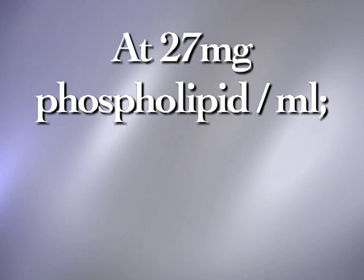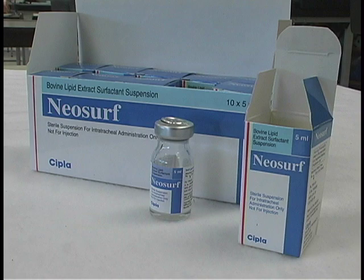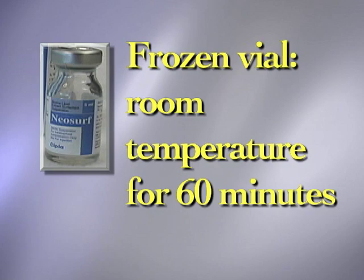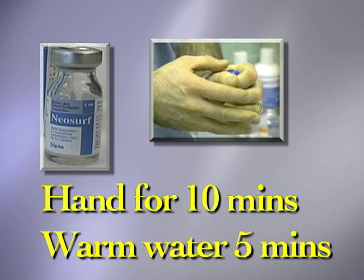To administer Neosurf, remove an appropriate volume from storage and warm the vial or vials to room temperature. Warming can be accomplished by letting a frozen vial stand at room temperature for at least 60 minutes, or a refrigerated vial stand for 20 minutes. Alternatively, a vial may be warmed in a hand for 10 minutes or in warm water for 5 minutes. These times are approximate. Do not heat Neosurf above body temperature.